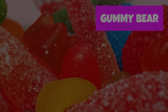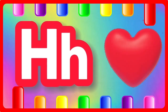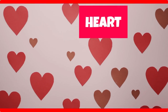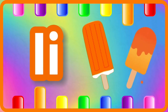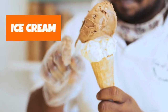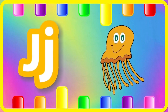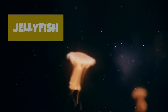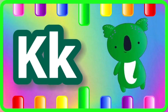H is for heart, heart. I is for ice cream. J is for jellyfish. K is for koala, koala.